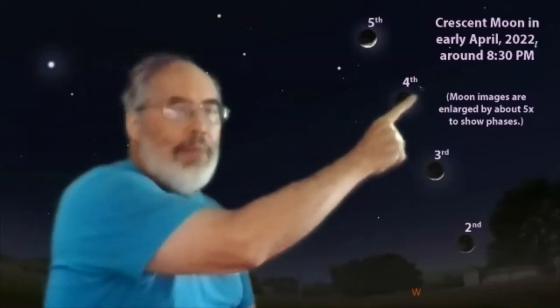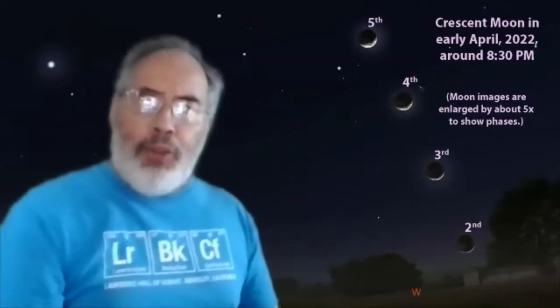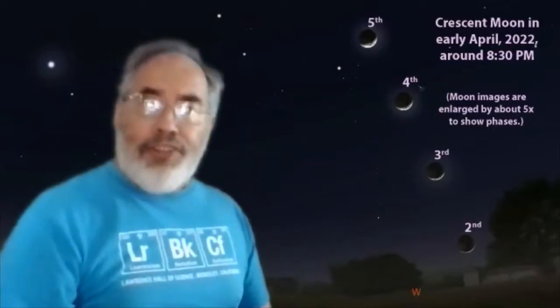And on the fourth, the crescent moon will be right next to the Pleiades. Usually when the moon is near the Pleiades, it's hard to see that beautiful but faint star cluster. When the moon is a slim crescent, it might be possible, and I'm going to try to see it on the fourth if the weather is clear.